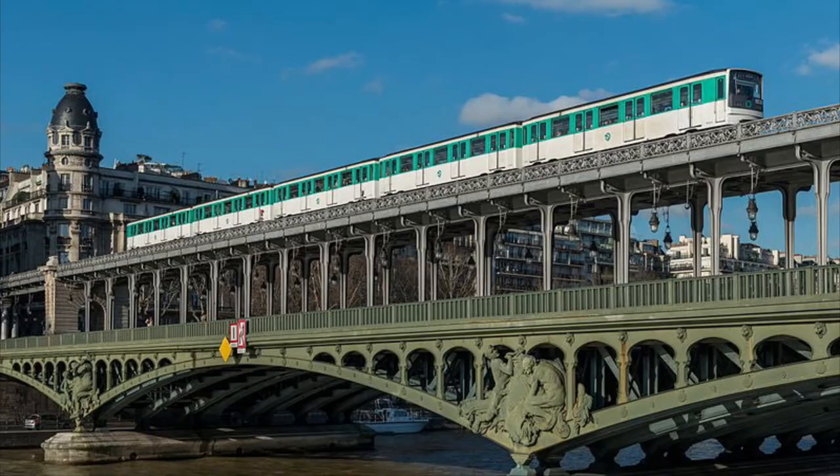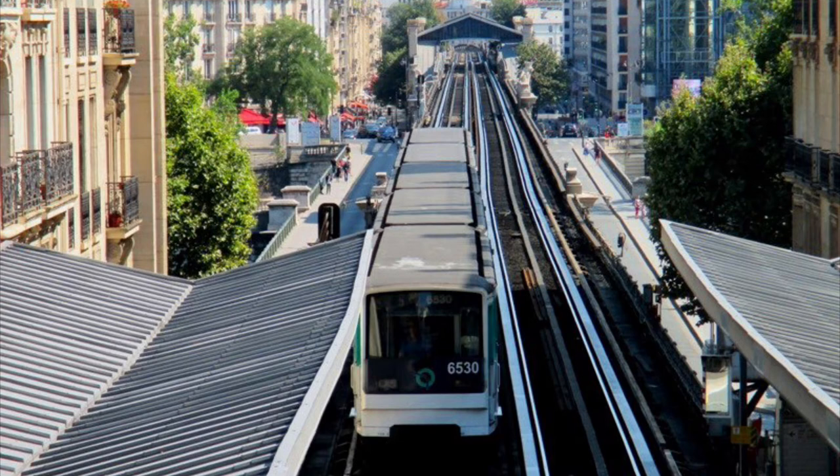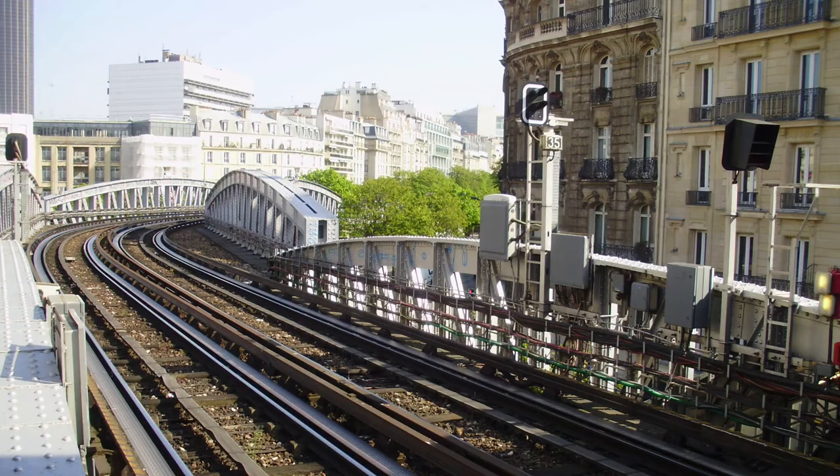Another unique thing is the route itself. Beside the turnback loops, this line has a name which is Métro Aérien, which in English means SkyTrain. It has this name because on two sections of the route the train goes on bridges over the streets of Paris.